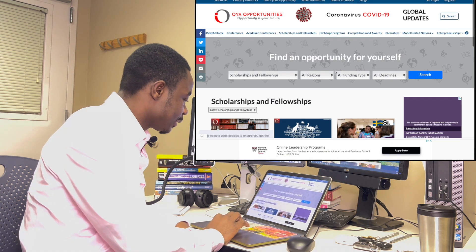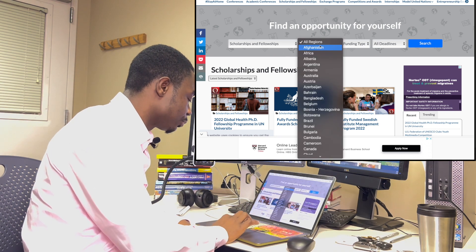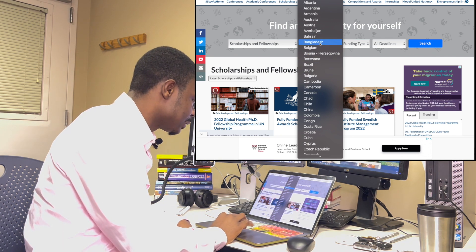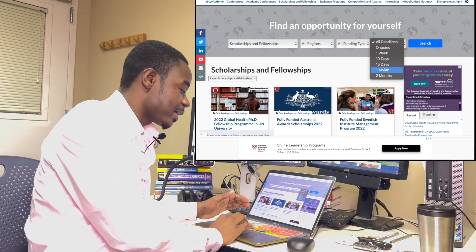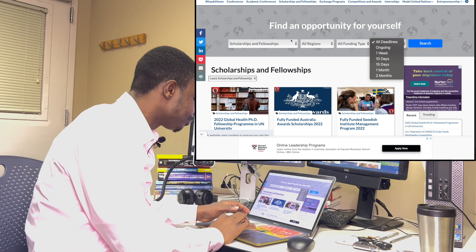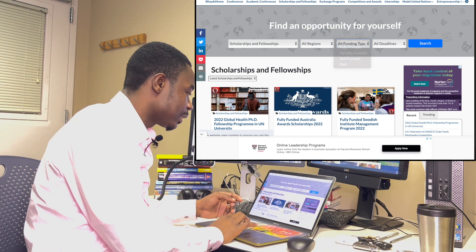I love this website — you're able to filter through the many scholarships available and find which region you want. You can select the US, UK, Turkey, Singapore, Mexico, Finland, Egypt, or Ethiopia. You can also filter by deadline, which is very helpful so you can prepare yourself to apply. You can filter by category of scholarship and by funding type — whether it's partially funded or fully funded. I really love this website.